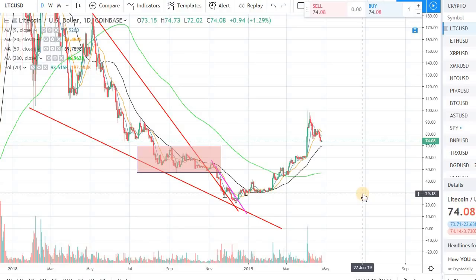Hey guys, welcome back to the channel and welcome back to Phantom Strategies. I want to bring you a quick video on Litecoin. It's been a while since I made some videos and uploaded on YouTube. Right now it's trading around $74.